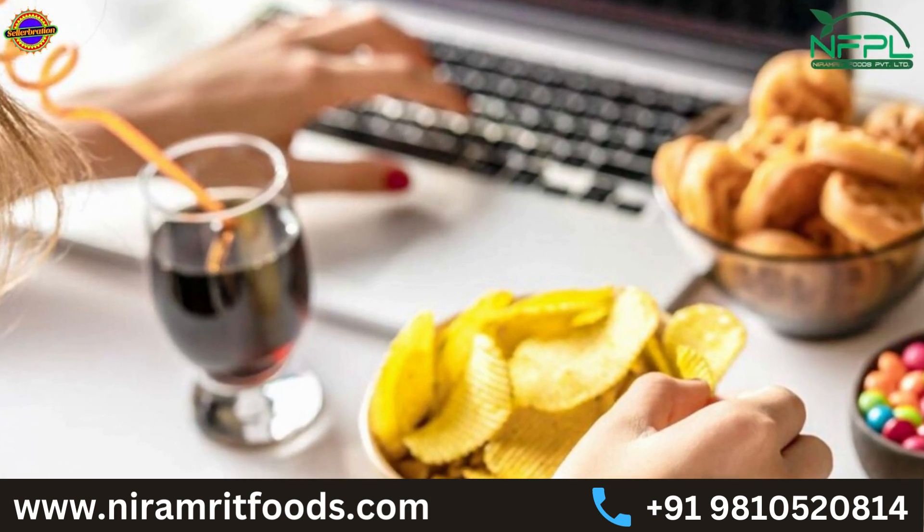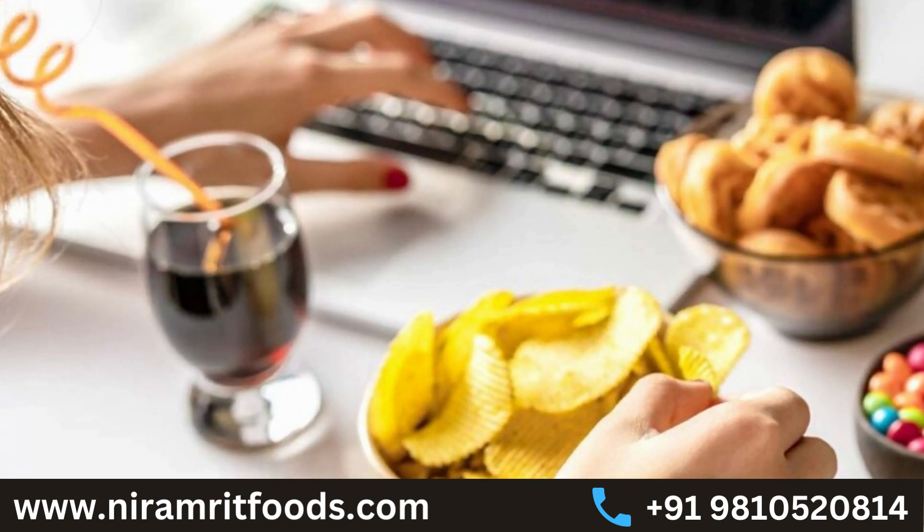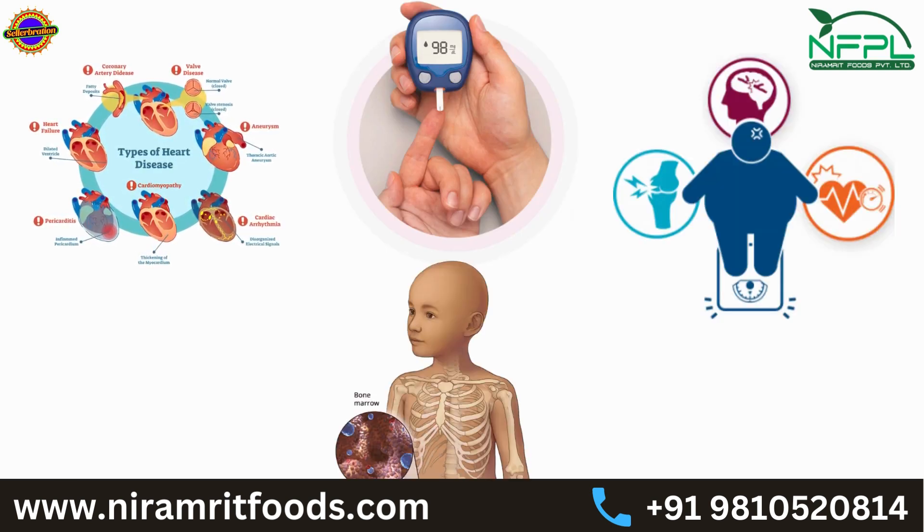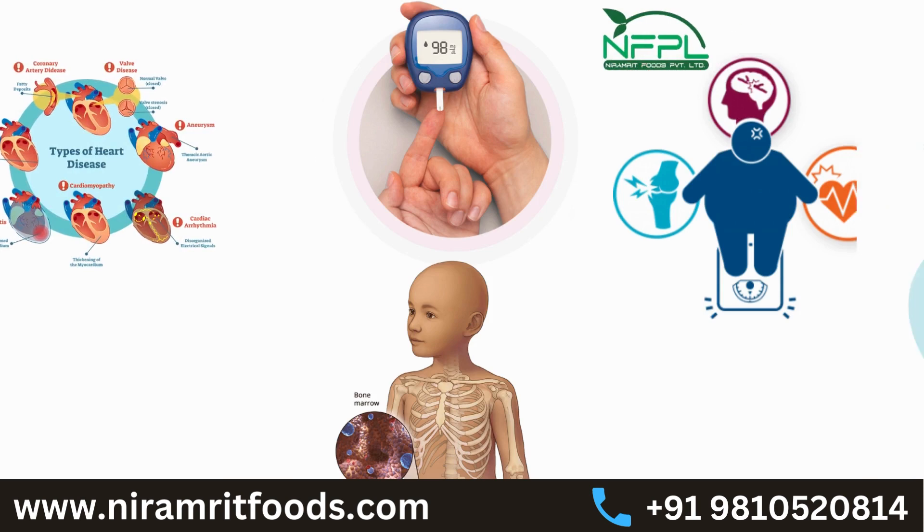Today's lifestyle is getting even worse due to wrong eating habits. Heart diseases, diabetes, obesity, and some types of cancer are caused due to wrong eating habits and lifestyle.